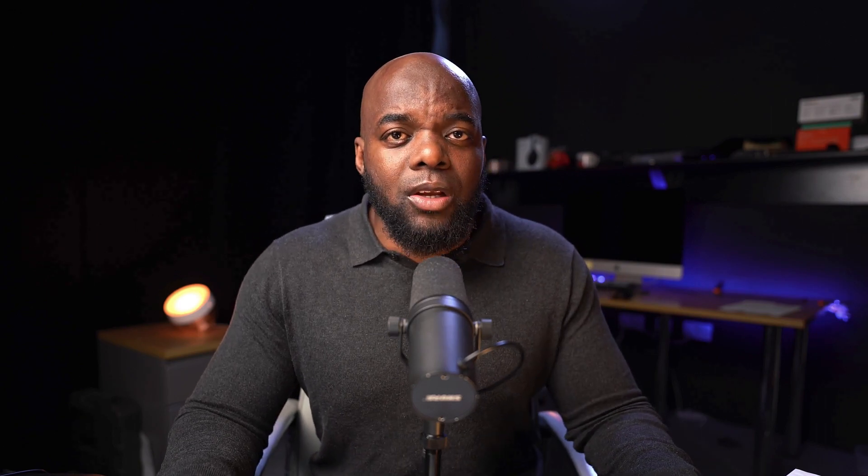So let's talk about websites that can actually generate sales for you. The types of websites we're looking at here are e-commerce websites, membership websites, online course websites, business websites, blogs, digital products, and so on. These are the type of websites you need to be thinking about, because those brochure old-school websites are pretty much useless. This course teaches you how to design all these types of websites and also the technology I use in order for all these services to work.